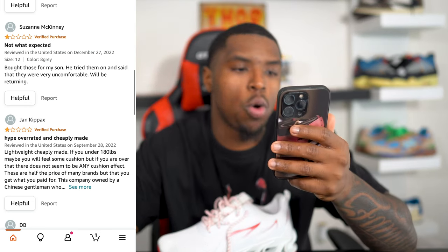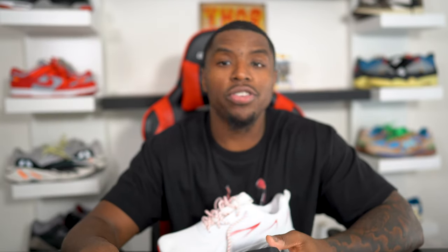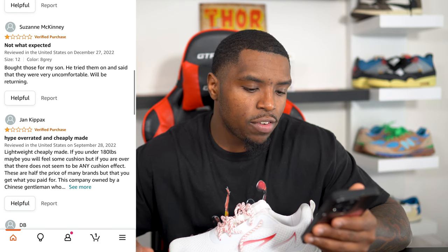Bought those for her son — he tried them on and said they were very uncomfortable. We'll be returning. Maybe I need to return as well. Another reviewer said: hyped, overrated, and cheaply made — lightly, cheaply made.